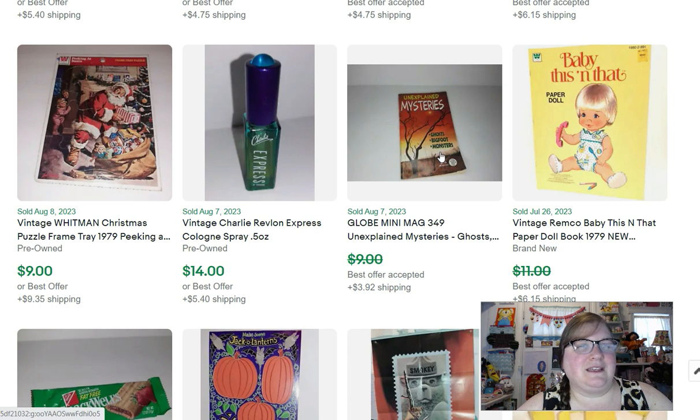This was a little magazine — you remember going to the grocery store and they always had those little weird books. This one was about unexplained mysteries, and I sold it for $8. It was actually mine from sometime in the 90s.